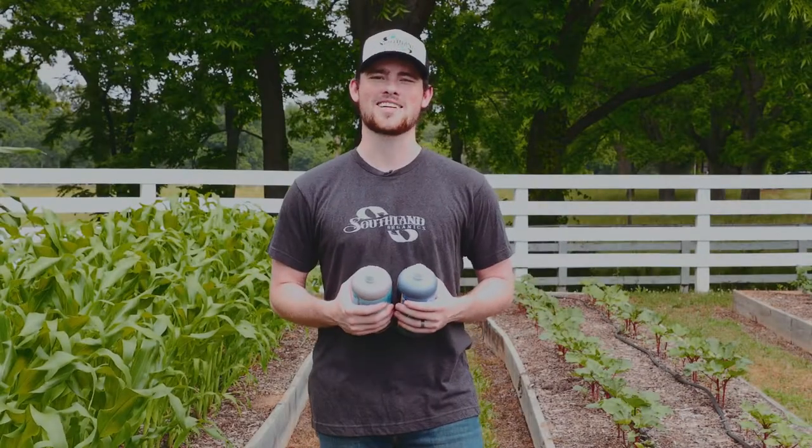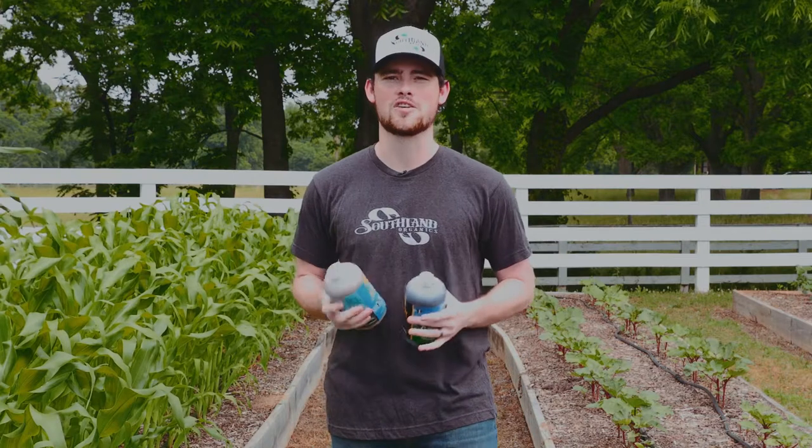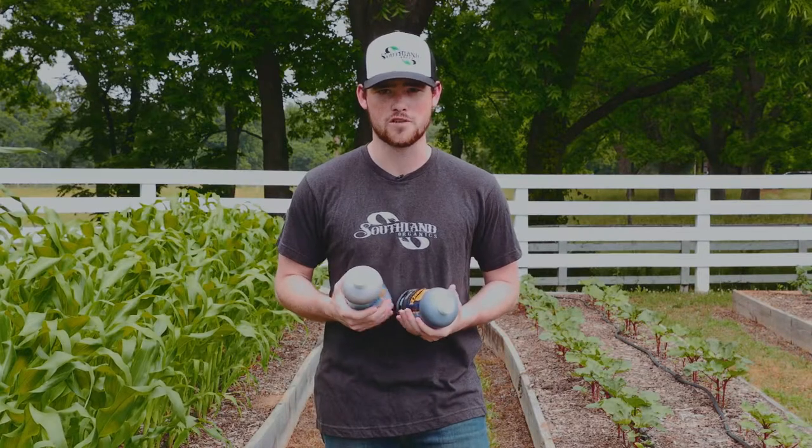Hey, this is Evan with Southland Organics. Today I'm going to talk to you about the difference between a fertilizer and a soil conditioner. For reference, I've brought along our organic fish fertilizer as well as our Jumpstart soil conditioner.